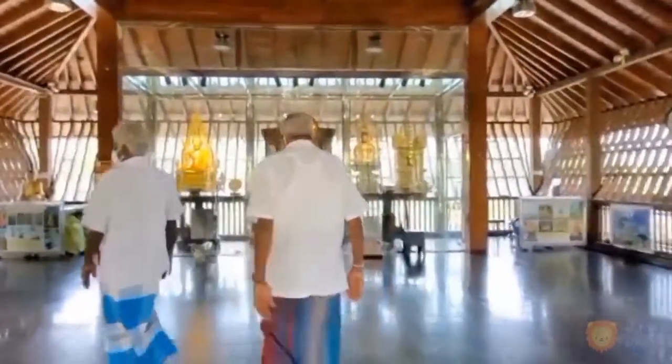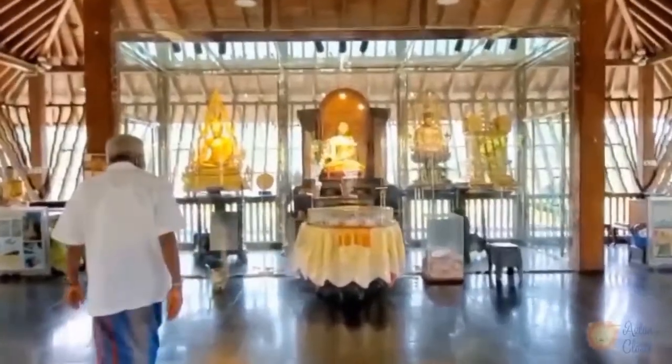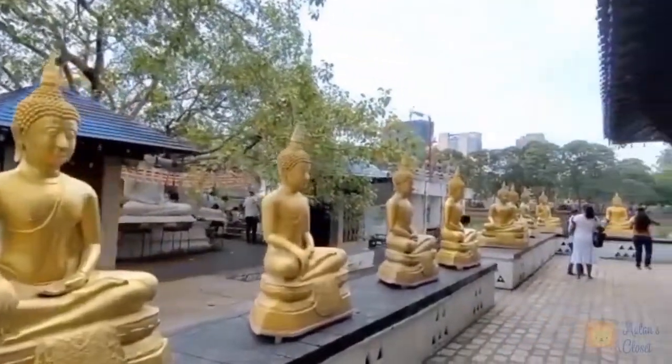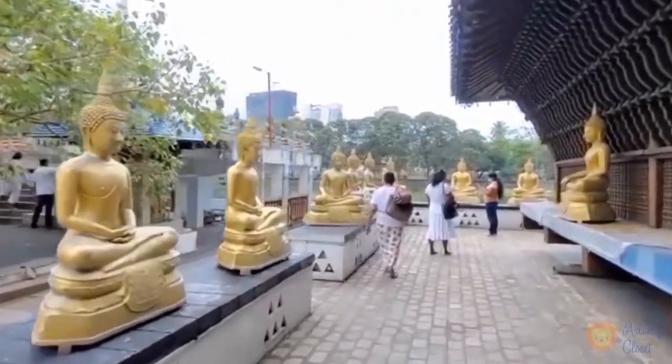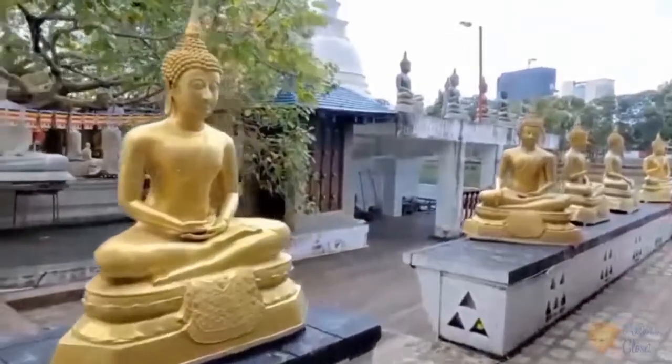Let's go inside the worship area now and let me show you guys what it looks like. The wood-paneled central house of meditation is where you can sit and meditate or simply enjoy the scenic view surrounding the lake. Surrounding the central building are gold-coloured seated Buddha statues.